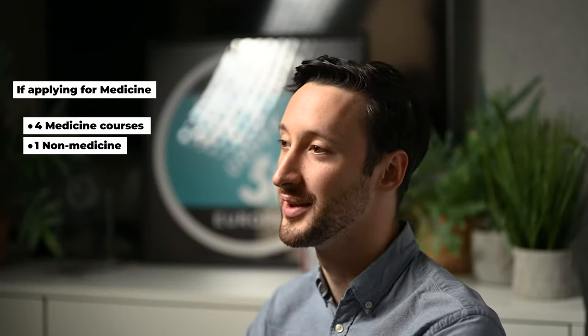You get five university choices when applying to the UK. If you're applying to medicine, you get four choices for medicine and you must apply to one non-medical school. The difficulty comes if you're applying for a combined degree such as Politics and Economics or Philosophy, Politics and Economics. When applying for multiple courses you might not have the same degree title at each university, and that can be difficult when writing one personal statement across all of those different universities. We strongly advise applying for very similar courses, otherwise your personal statement will not be applicable to any of them.